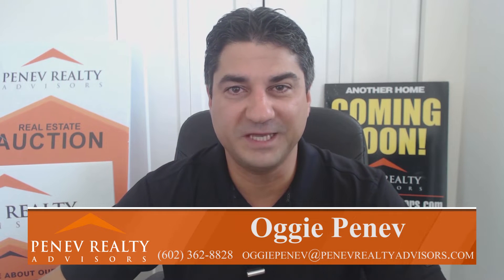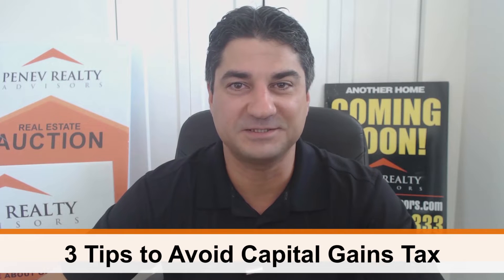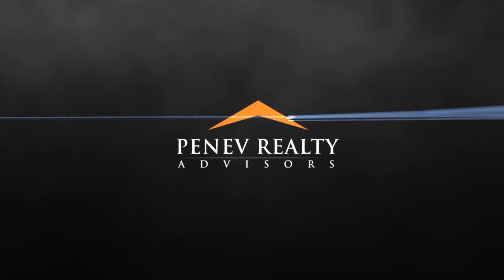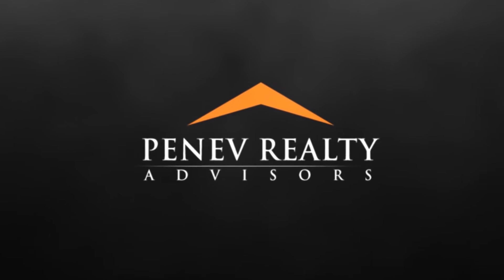Hi everybody, this is Sogi Penev and today I'll give you three helpful tips on how to avoid capital gain taxes. The topic today is how to avoid capital gain taxes and I'm going to give you three tips on how to do it.